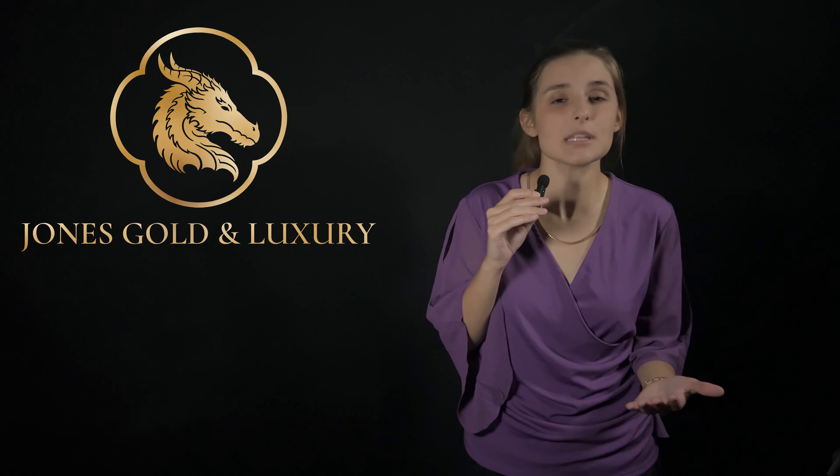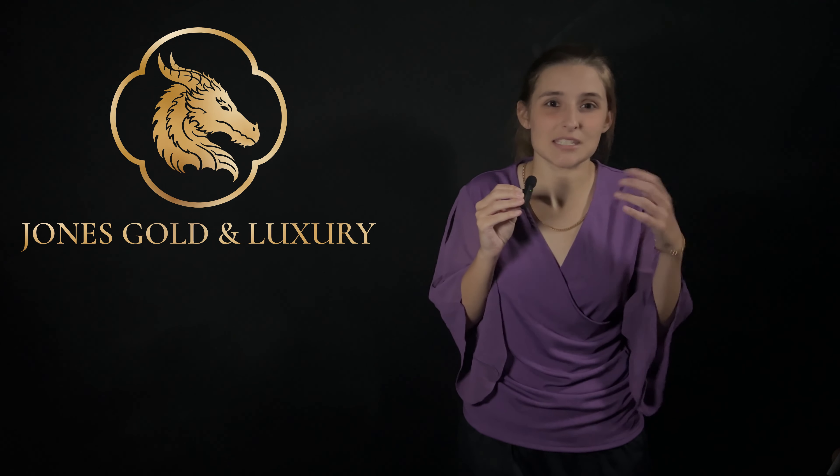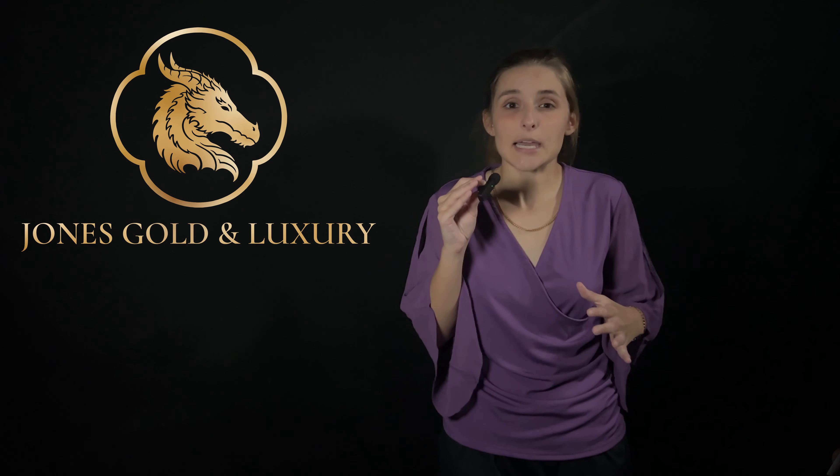Lastly, number five is carat. I would say carat of gold is probably the least important out of all five key points. However, you should know what carat of solid gold you're wanting to purchase. For example, if you buy a 24 carat gold chain, you're going to be spending a ton of money, and then if it scratches or dents, that would be such a bummer. So make sure to do some research to find out what carat of solid gold is best for you.